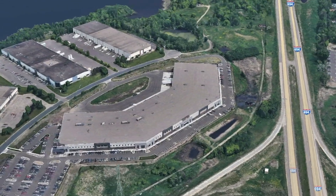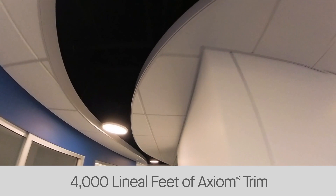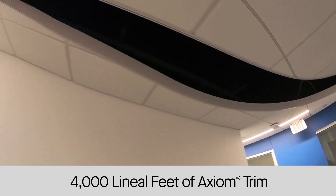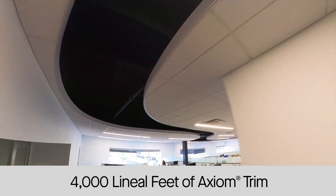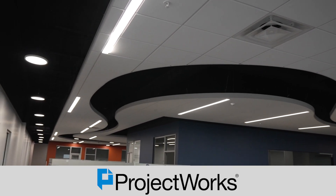Hello and welcome to another episode of Build It Better. Today we're in Minnesota on a project with over 4,000 lineal feet of beautifully designed straight and curved Axiom perimeter trim. This is a Project Works Axiom project. Our Armstrong Project Works team partnered with the architect and the contractor to optimize all of the Axiom on this project.